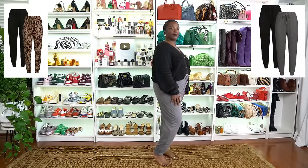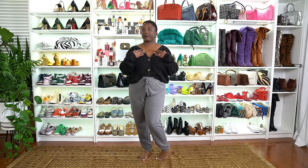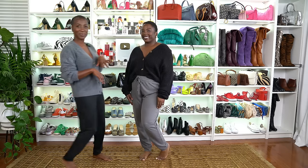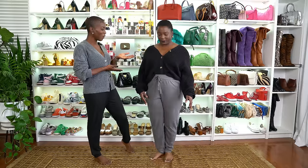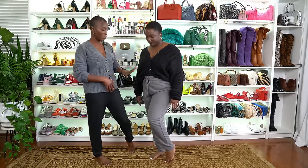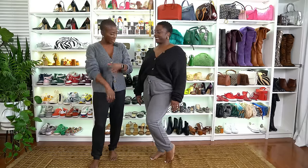The next two items are joggers that come two in a pack — we've chosen gray and black — along with this beautiful button-down cardigan. It comes in standard and plus sizes. Shadia has the black button-down cardigan with the gray joggers, and I have the black joggers with the gray button-down cardigan.